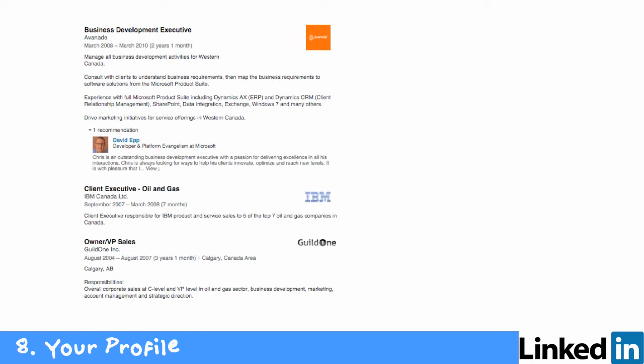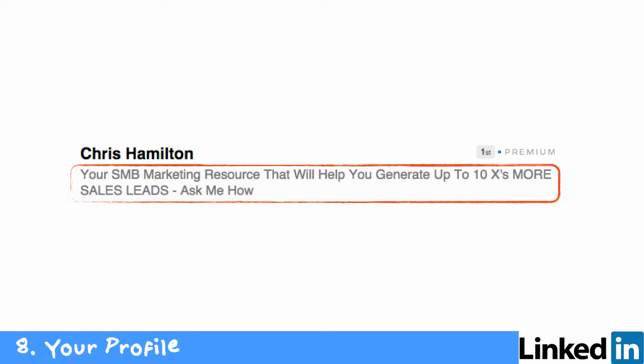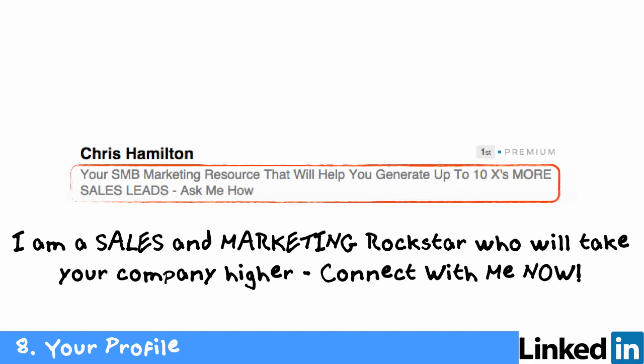If you only have one job listed, you're doing yourself a disservice. If you have two or more jobs listed in your profile, you're going to get 12 times more views on LinkedIn. Also look at your tagline — just below your name. Don't put your title or occupation; put something that allows people to understand what you can do for them. Here's an example: 'I'm a sales and marketing rock star — we'll take your company higher, connect with me now.' Basically, say here's what I am, here's what I do, and include a call to action.